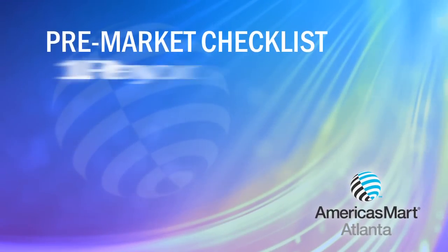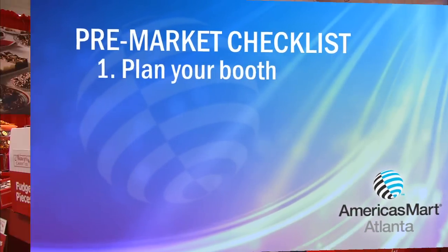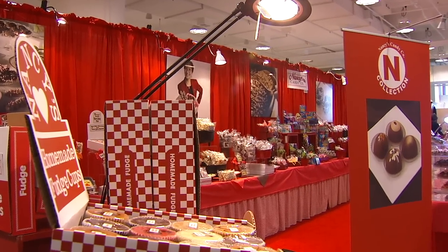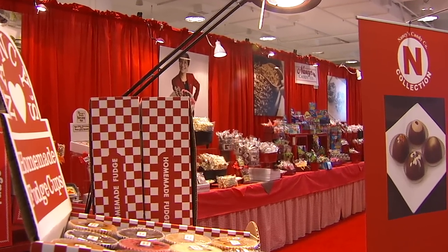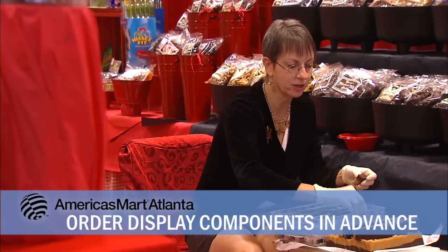Start your pre-market checklist with planning what you'll need for setting up your booth and displaying your products. Have all of your curtains, your tablecloths, everything — all your tables and furnishings — have that all ordered ahead of time.